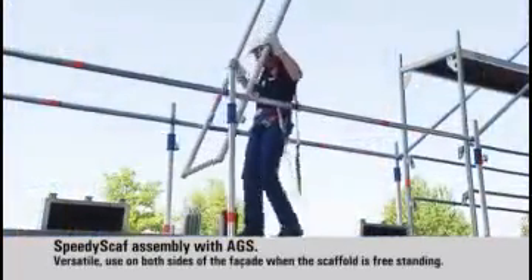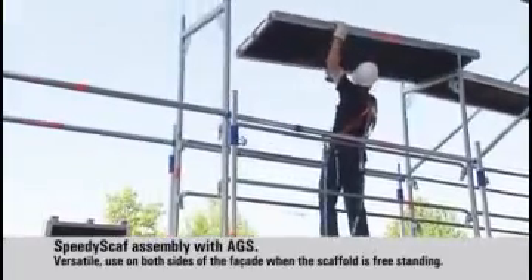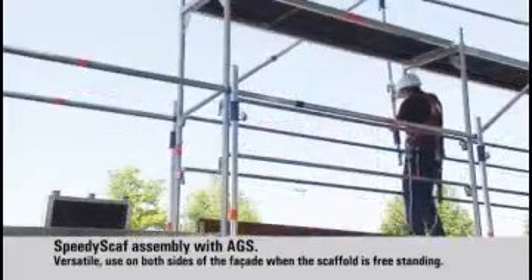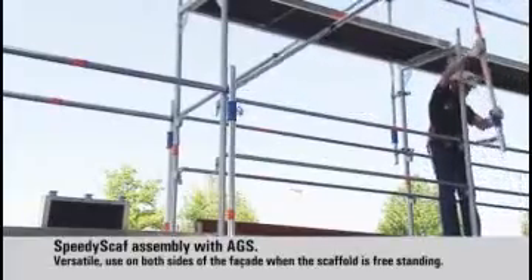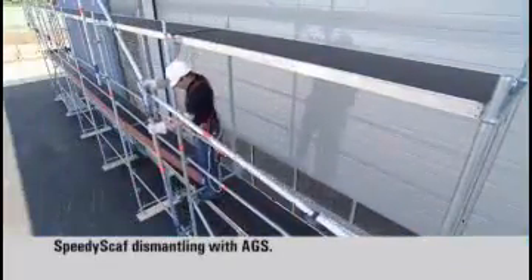The Layher AGS can be used with ease on both sides of the scaffolding. Dismantling is done bay by bay.